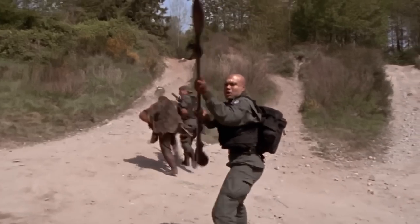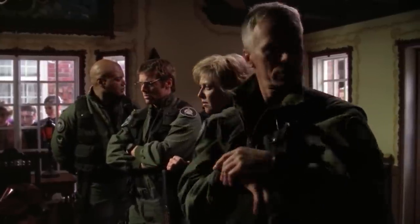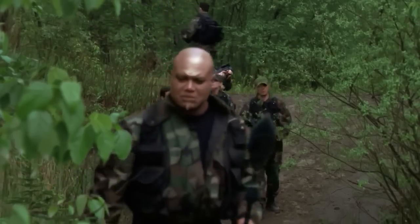Get your FNP-90s, Zat Nikitels, and Matox staff weapons ready as we're finally breaking down the primary uniforms of the SG teams seen throughout the sci-fi show Stargate SG-1.